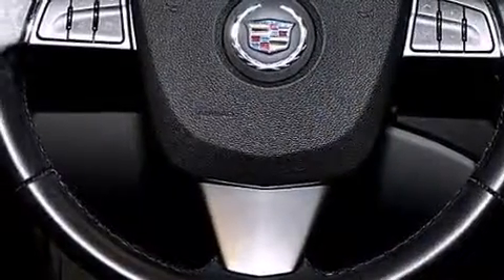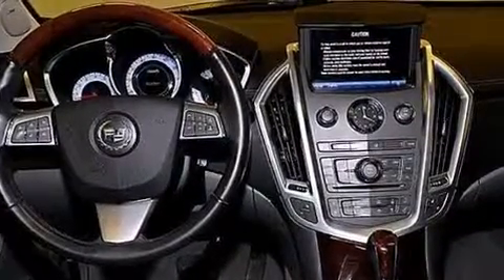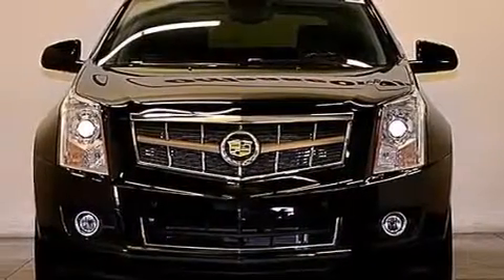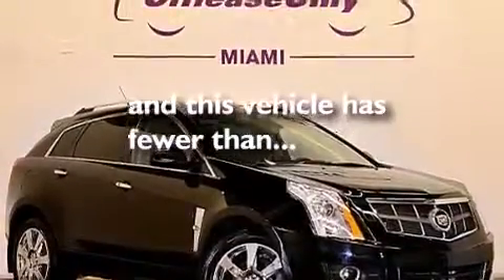The following features are also included: voice recognition, adjustable driver pedals, cruise control, leather seats, side impact airbags, rear seat child-proof door locks, memory settings for the driver's seat positions so you can recall your favorite position with the push of one button, a pass-through rear seat, steering wheel mounted controls, and this vehicle has fewer than 37,000 miles on the odometer.